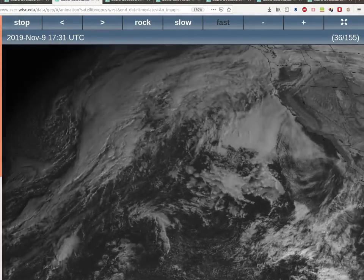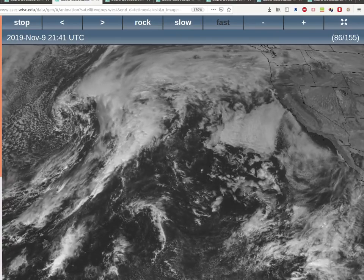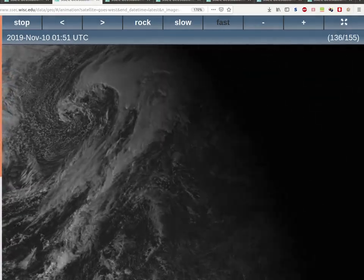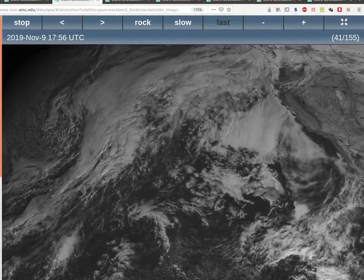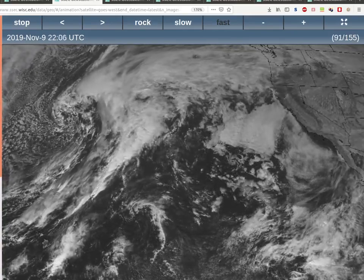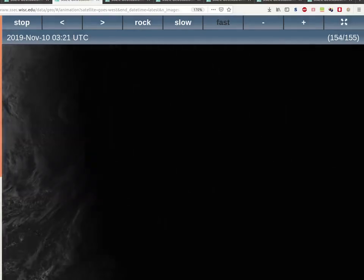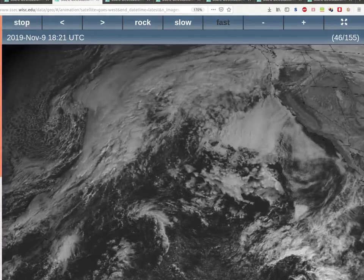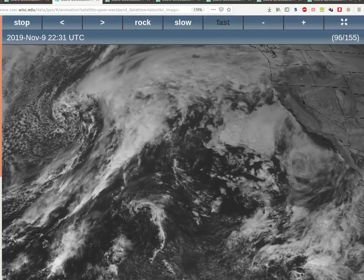I think this video contains some of the most important geoengineering information that you will ever see, and it is absolutely essential that everybody watch the entire video to learn what is going on. This is the ridiculously resilient ridge of high pressure west of California, and I'm going to disclose this previously unknown weather control program — how this is maintained all winter long and what it's doing to the planet.